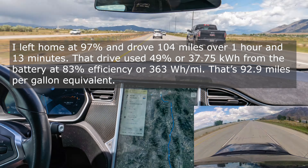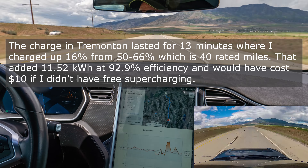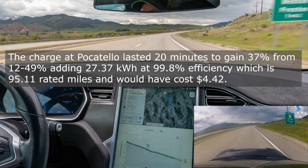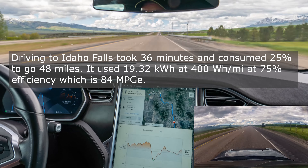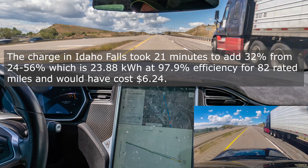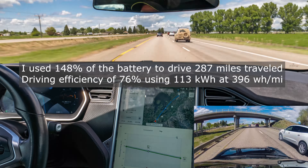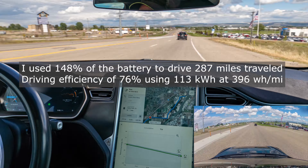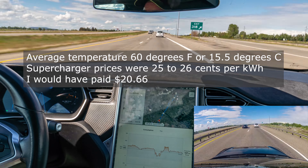In summary, the first drive was 1 hour and 13 minutes. I stopped in Tremont to charge for 13 minutes, then drove to Pocatello for 1 hour and 7 minutes, and charged there for 20 minutes. Driving to Idaho Falls took 36 minutes, then I drove on to St. Anthony, which took 37 minutes. For the entire day, I used 148% of the battery covering 287 miles, using 378 rated miles — an overall driving efficiency of 76%. I used 113 kilowatt-hours at 396 watt-hours per mile, at an average temperature of 60°F. Without free supercharging, I would have paid $20.66.